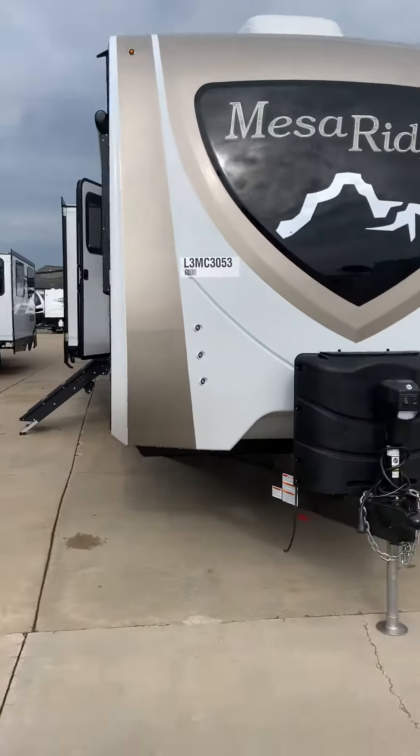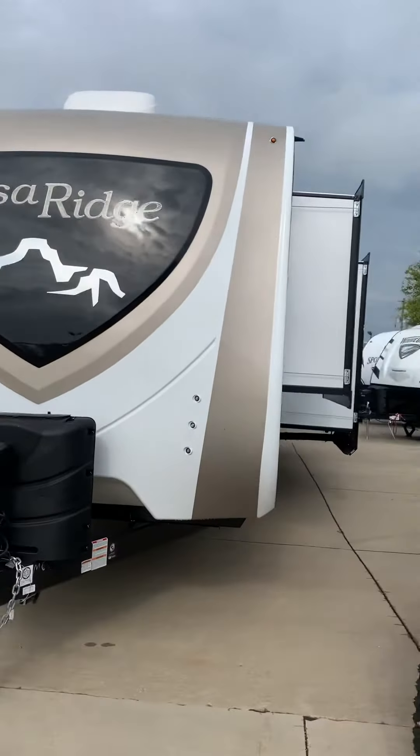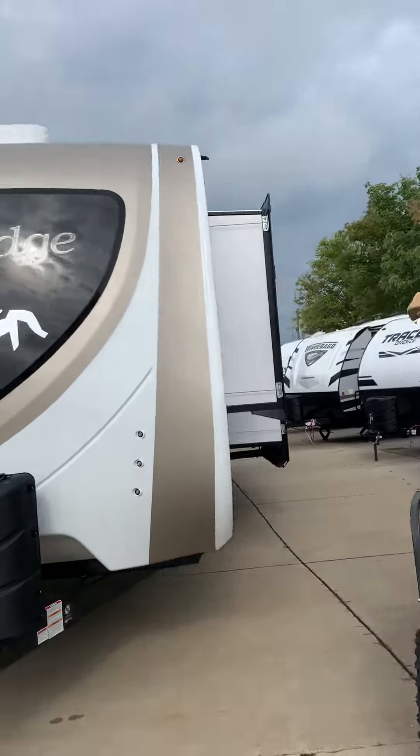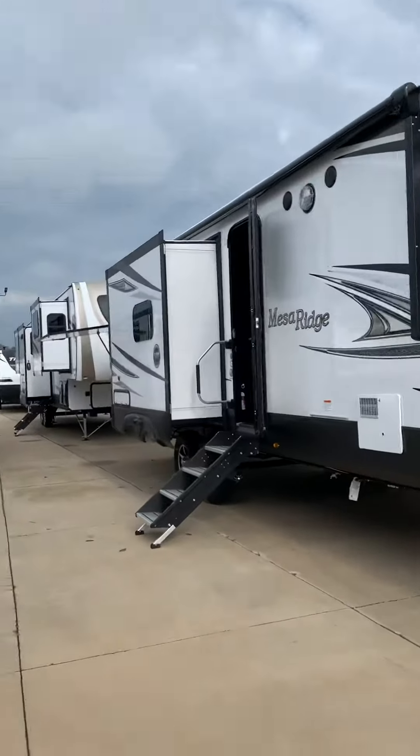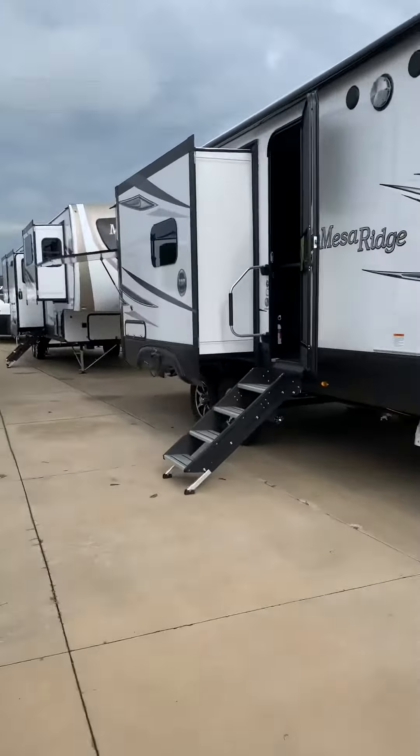Our new 2020 Mesa Ridge 310 BHS has four slide outs, an outdoor kitchen, power jacks, and a certified Four Seasons.